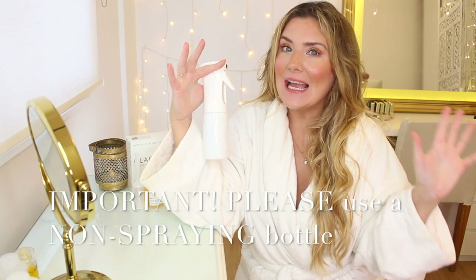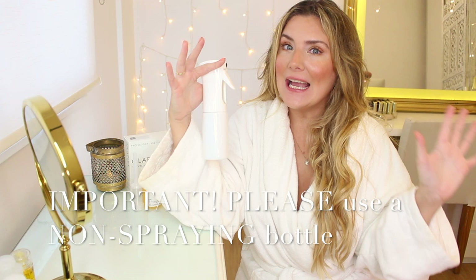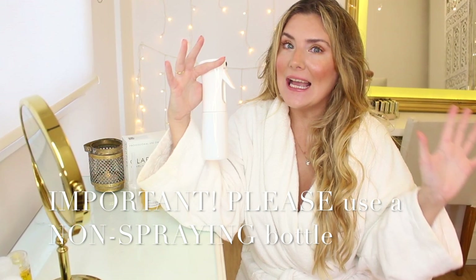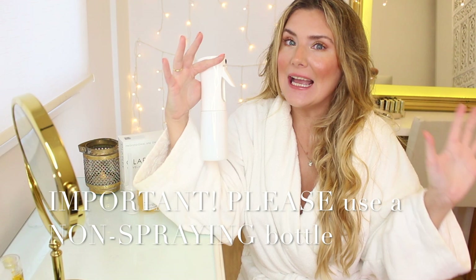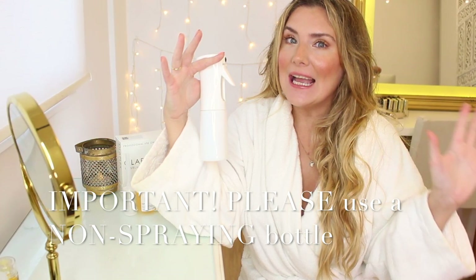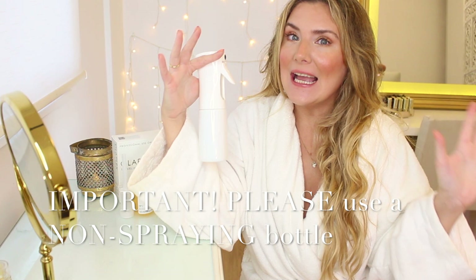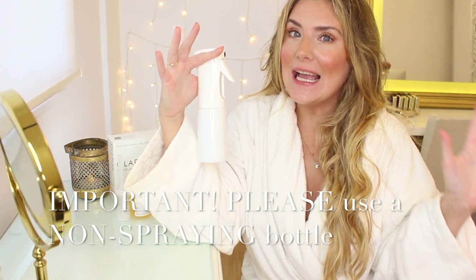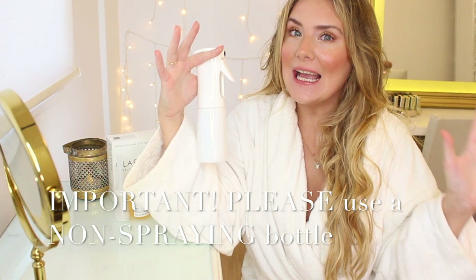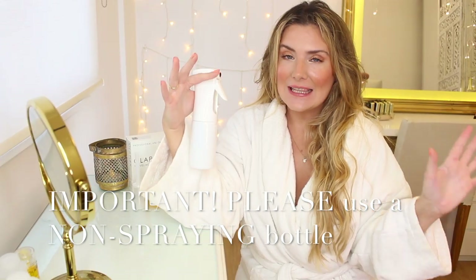Hey guys, this is Heidi from the future. I had to interrupt because apparently I made a very big mistake using a spray bottle to apply Olaplex No.1. It has to be a non-spraying bottle, because a spray bottle makes you inhale Olaplex No.1, which is not good for your lungs and may make you cough — and indeed, I experienced that throughout this video. I'm deeply concerned because this is supposed to be a non-toxic product, but I guess this is why you leave it in professional hands. That said, the rest of the video is fine and so is my health. Just wanted to share this so nobody does something as dumb as I did.